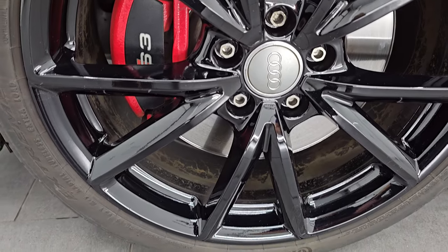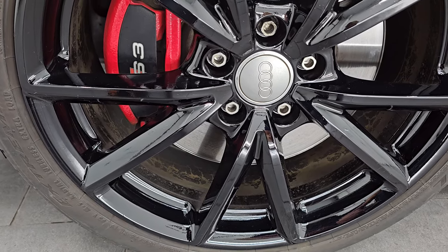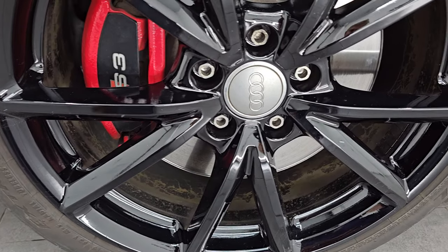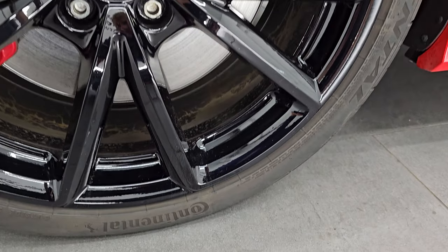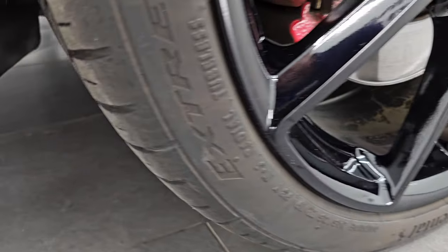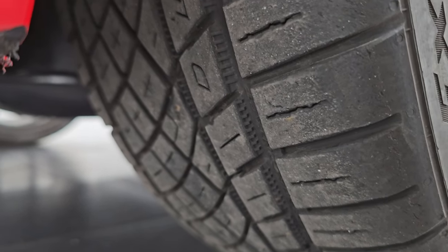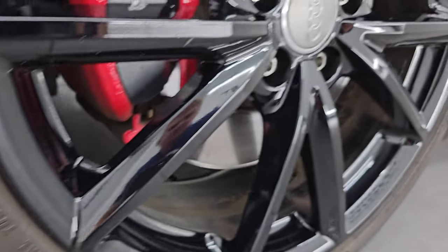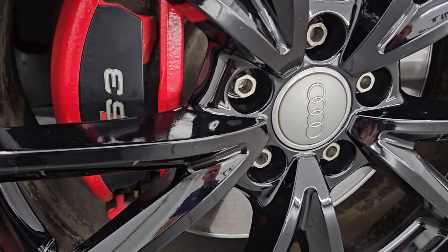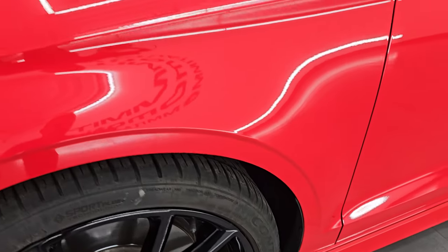It comes with some really nice painted alloy wheels and it has Continental Extreme Contact tires — 245/35 ZR19s — and you can see they have about half the tread left on them. You get the special S3 brakes with the red calipers on there.